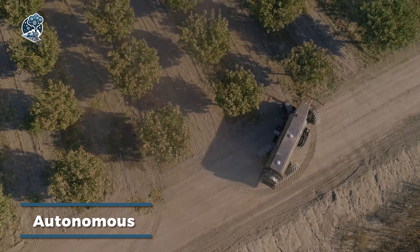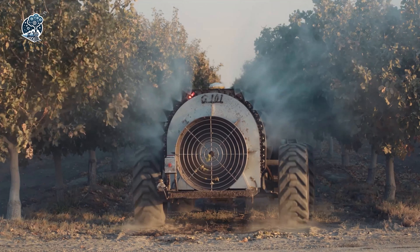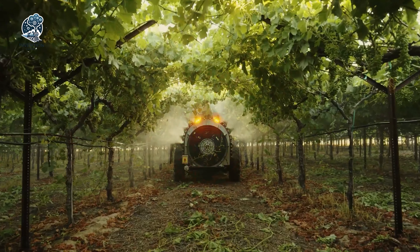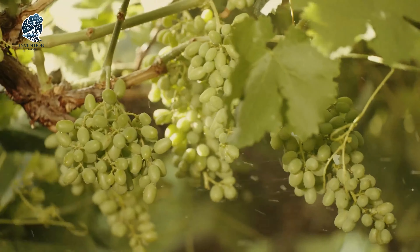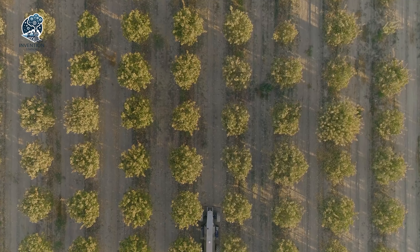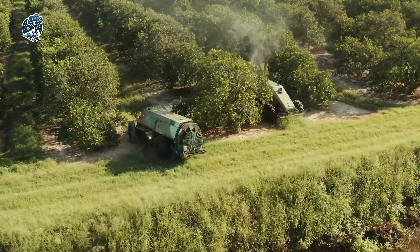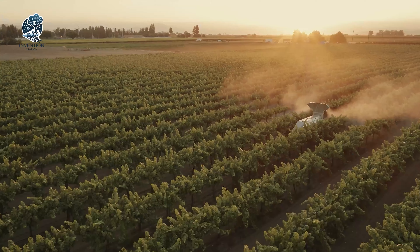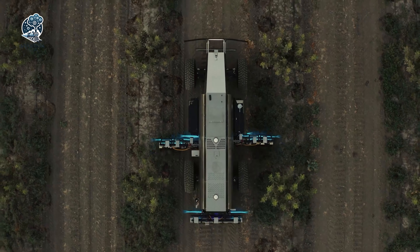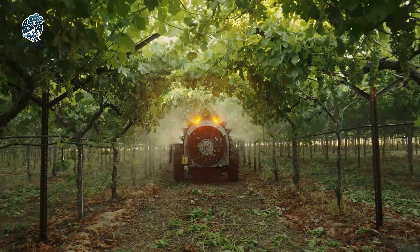California-based Crinklaw Farm Service Inc. has introduced a groundbreaking innovation — the world's first self-contained sprayer designed for garden use. Enter GUS Global, an unmanned spray system poised to elevate the efficiency and effectiveness of spraying operations by eliminating the need for human operators. This autonomous system relies on advanced sensors and mapping technology to meticulously create a detailed map of the target area. Once armed with this information, GUS Global autonomously navigates through the field, ensuring precision and accuracy as it efficiently sprays crops.